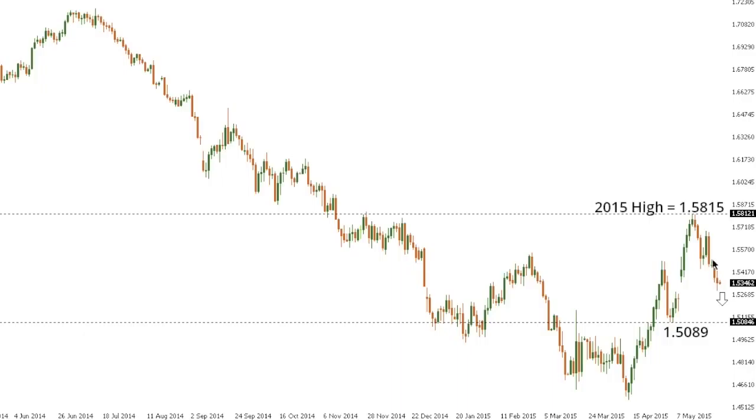Sterling dollar. Cable continues to extend declines off that 2015 high posted the other week, with the market now looking to break back below Wednesday's low, which comes in at 153, and open fresh downside towards next key support at 150.89. Any rally should be very well capped ahead of 155, with only a break back above the recent highs around the 156 area to compromise the current downtrend.